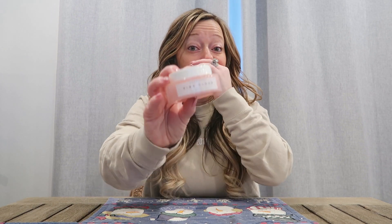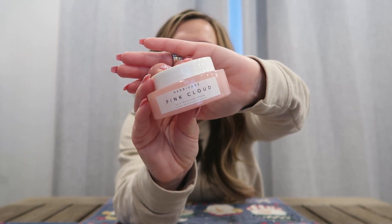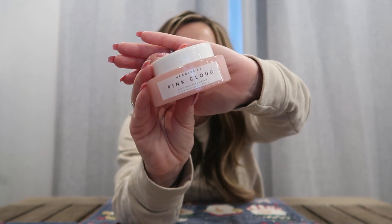So this one I use in the morning — their Pink Cloud soft moisture cream. It's thick, but it's like fluffy thick. I actually really, really like this. So I just take a little bit and put it on my hand.